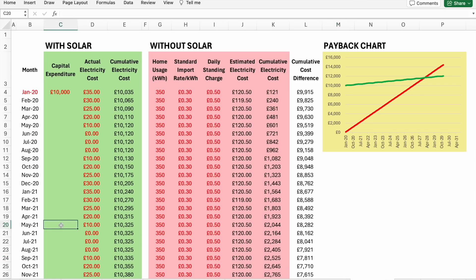It may be that you have to spend more money on your installation at some point — perhaps to repair a faulty unit or something not covered by warranty. For example, let's add an extra £1,000 paid in May 2021. You can see the effect on the green line in the chart.